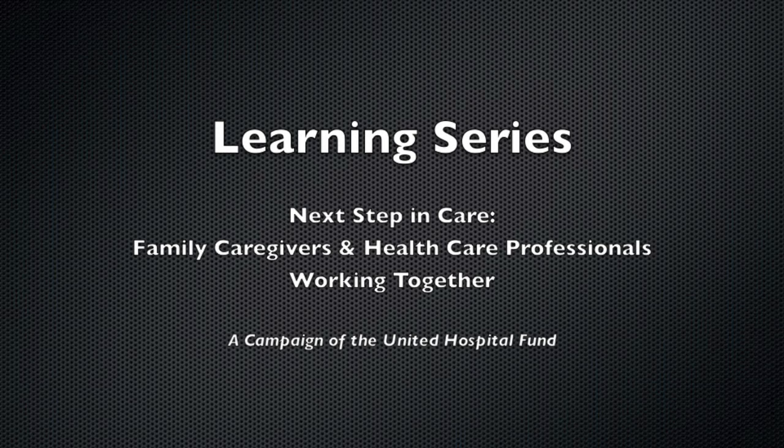Welcome to the Next Step in Care Learning Series. This video is designed to provide health care and social service providers with ideas and guidance on ways to work together with family caregivers.